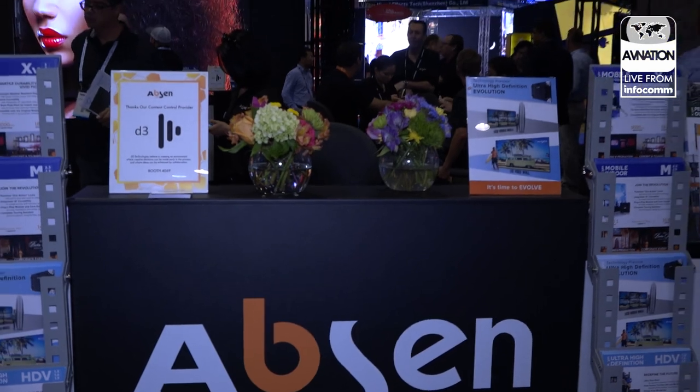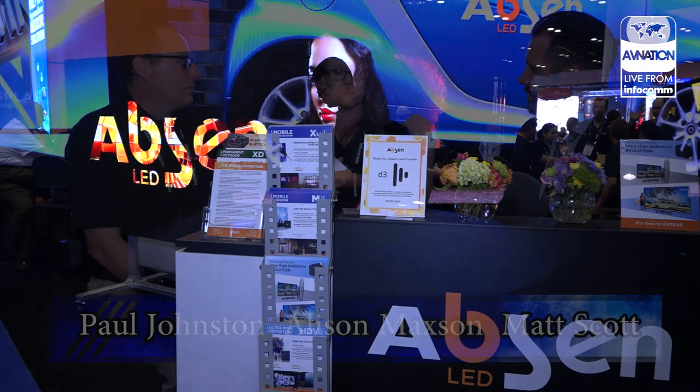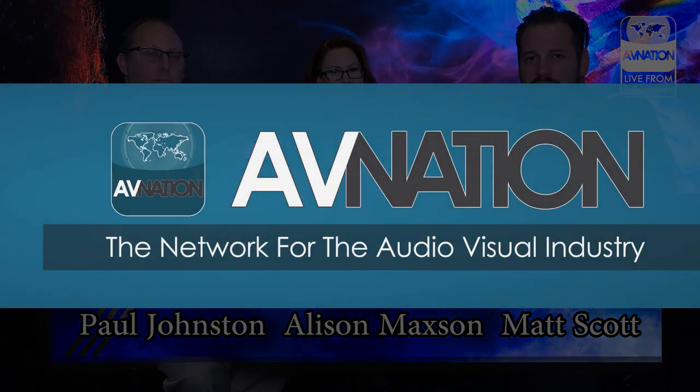What a perfect way to spread that good news, other than Infocom. To find out more about Absinthe LED, you can come to the booth, or if you're in the Orlando area, our North America headquarters are right here — about 10 minutes away. Or you can visit our website at usabsinthe.com. For more video from the show floor and more coverage, please visit avnation.tv.